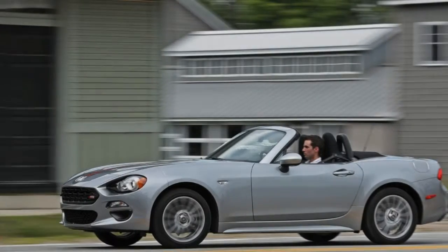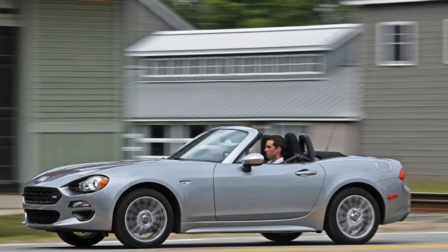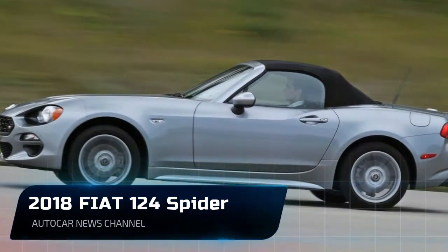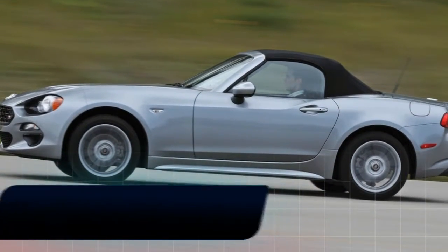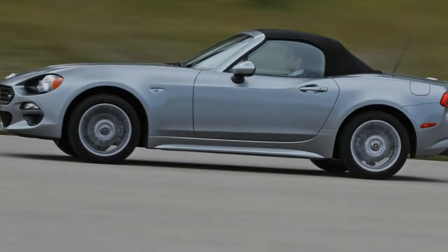The big news for 2018 is the introduction of the Red Top Edition, which adds — you guessed it — a red convertible top, plus 17-inch silver-colored wheels, navigation, Bose audio, auto-leveling adaptive headlamps with washers, and LED daytime running lights, all for $2,495.